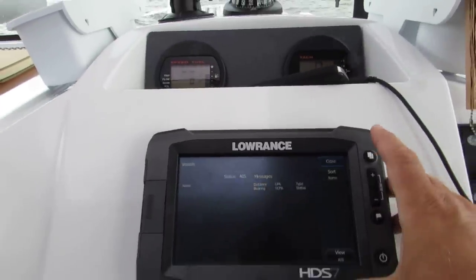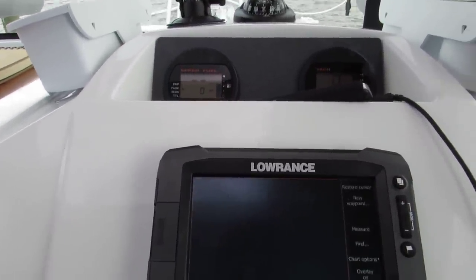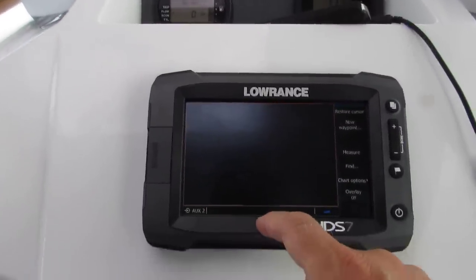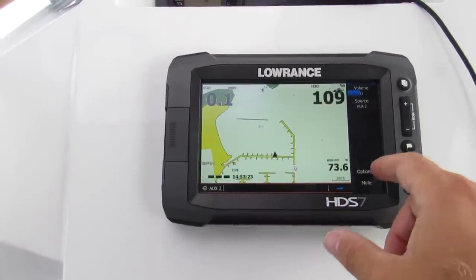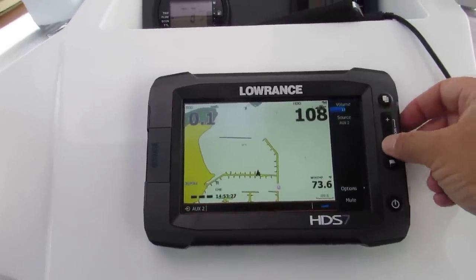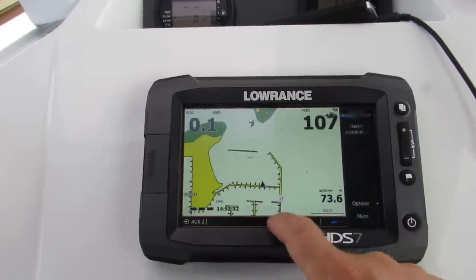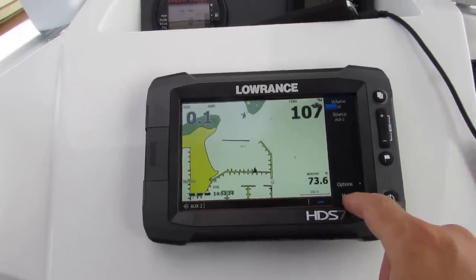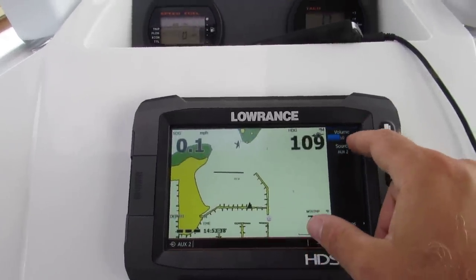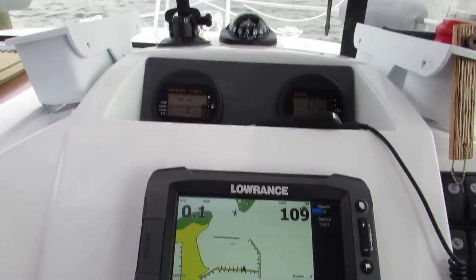The GPS is connected to the radio. The stereo is also controlled via the GPS — you hit the button to bring up the menu, then plus or minus does volume. Hit the map button and plus or minus does chart zoom. You can mute and change sources. Right now I'm at volume 10 on auxiliary 2, which is the Bluetooth system through the Fusion stereo.